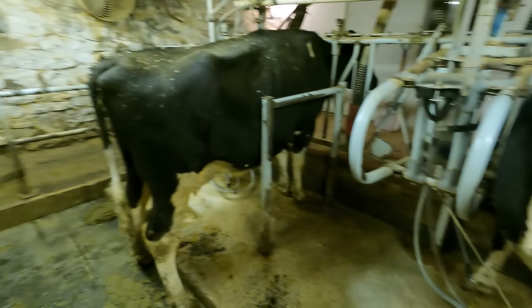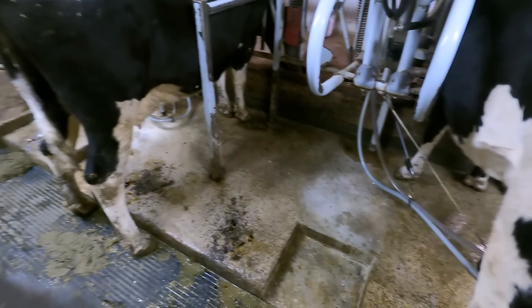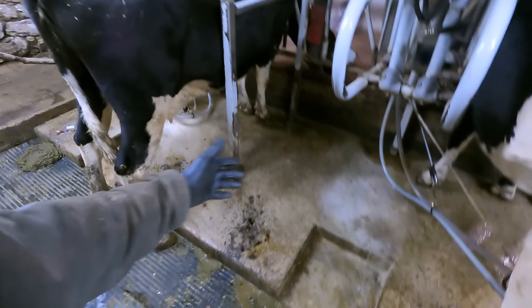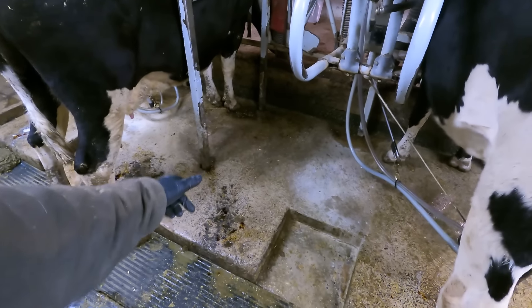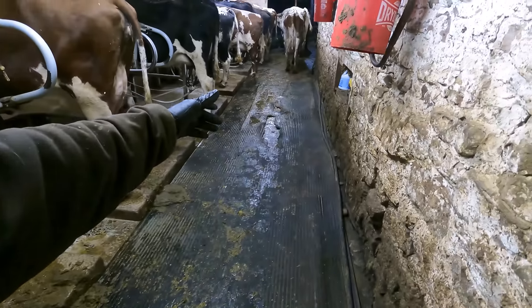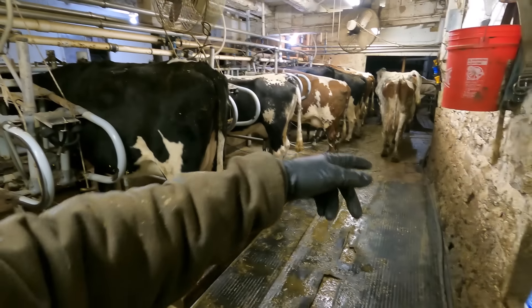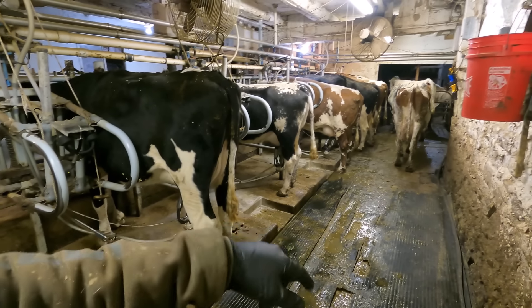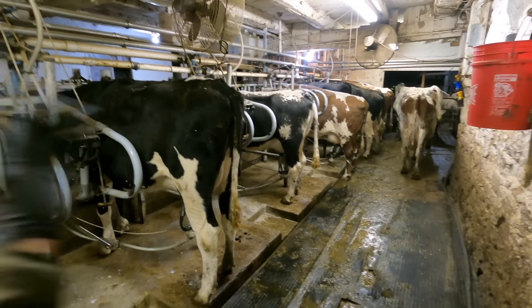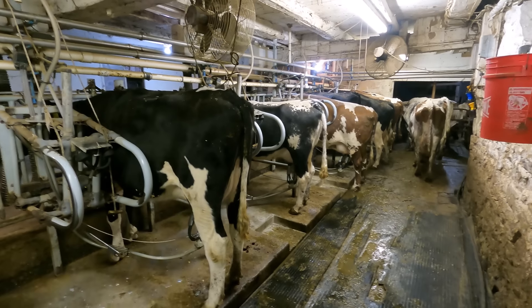We're in here milking now. We just turned out every other cow and then we'll bring new cows in on this side. We'll get them ready to milk, switch the milk over to them, and the cows down through here — every other one — they'll go out, bring new cows in there while these are milking, and we'll switch milkers over to them whenever we're done getting them ready.